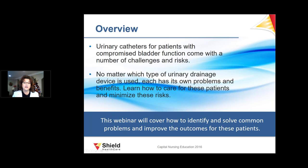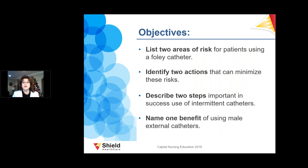No matter which type of urinary drainage device is used, each has its own problems and benefits, and we need to learn how to care for these people and minimize their risks. The objectives today are that we will list two areas of risk for patients using a Foley catheter, identify two actions that can minimize these risks, describe two steps important in success of use of intermittent catheters, and also talk about male external catheters.